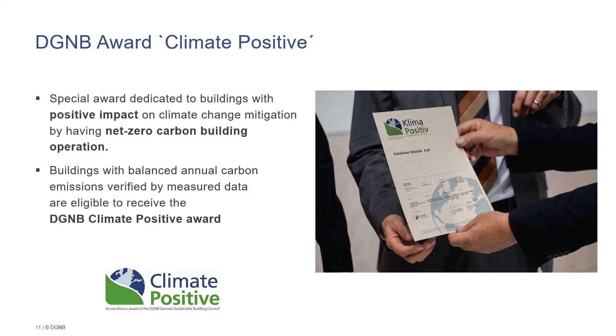Simultaneously, the DGNB has also introduced a new award: the DGNB Award Climate Positive. This award is especially dedicated to buildings which have a positive impact on climate change mitigation by having a net zero carbon building operation, which means that buildings are eligible to receive this award if they have a balanced annual carbon emission, verified by their measured data.